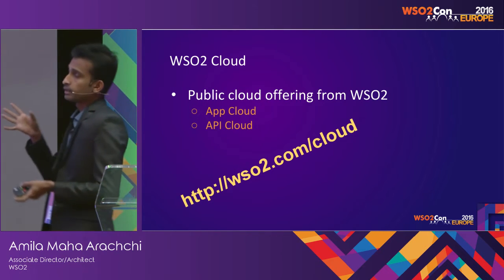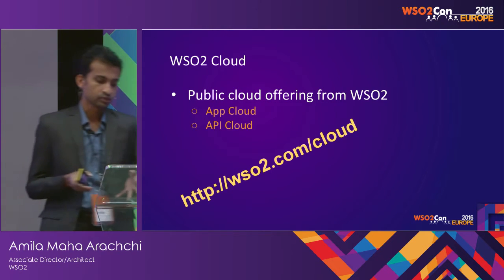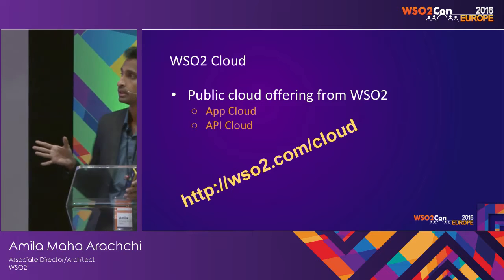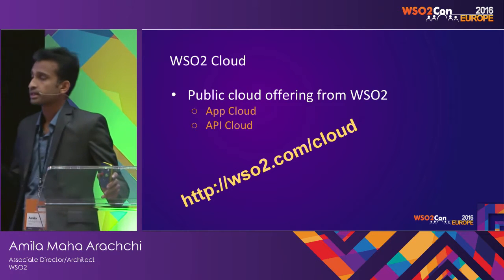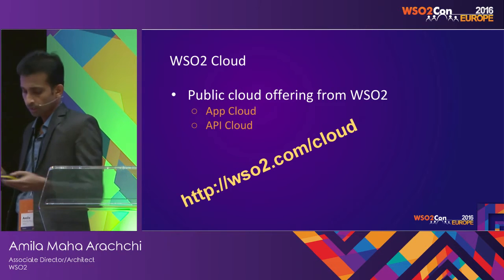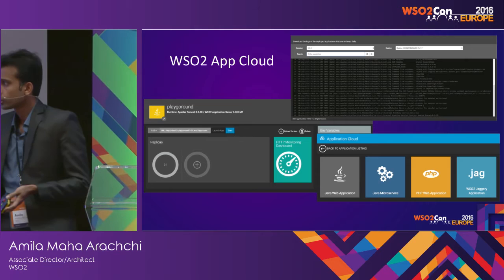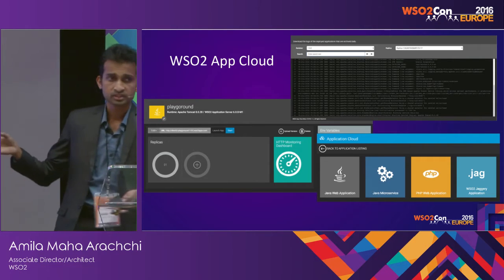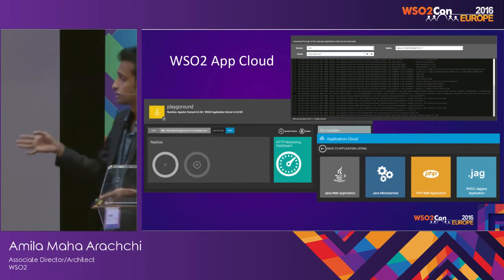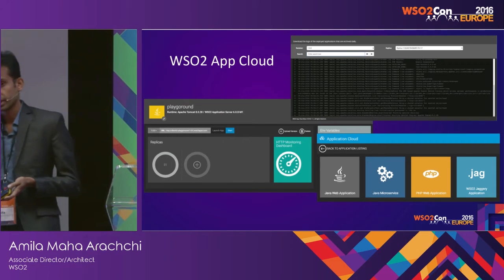As mentioned in this talk, WSO2 Cloud is the public cloud offering from WSO2. The App Cloud allows you to host applications, and API Cloud is the API Manager product as a service. In App Cloud, you can host Java web applications, Java microservices based on MSF4J, PHP web applications, and also Jaggery applications.